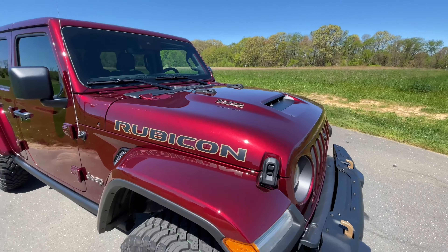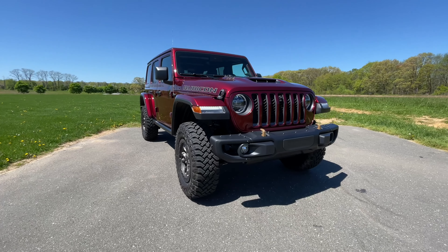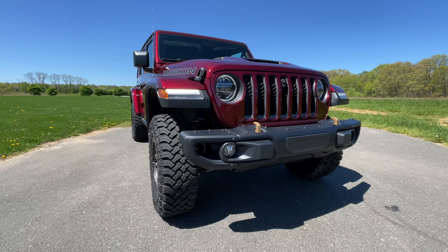Speaking of Easter eggs, Jeep is known to hide a lot of Easter eggs throughout their vehicles, and the Wrangler has a lot of them. Let's do a quick rapid-fire session covering as many as I can find.